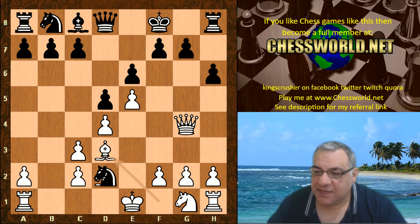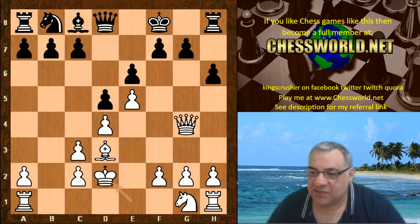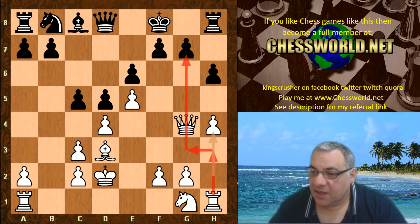Bishop d3. We have knight takes, king takes. It looks unusual for the king not to castle, but in this particular opening this is pretty standard stuff. C5, h4, which means the rook can come out in this unusual way and hits that g7 point potentially.